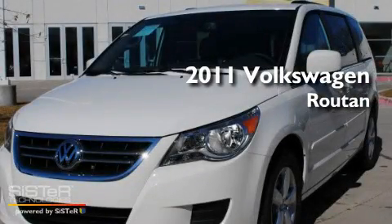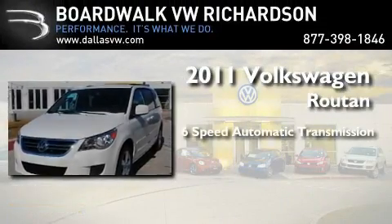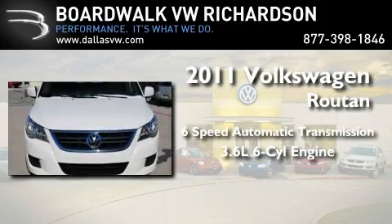This is a brand-new 2011 Volkswagen Routan. This minivan has a 6-speed automatic transmission and a 3.6-liter V6.